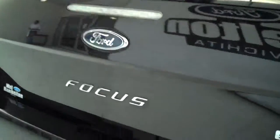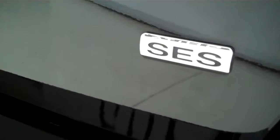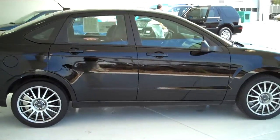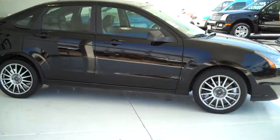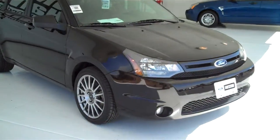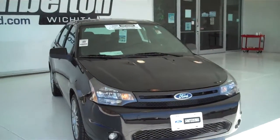This one is an SES model. We have lots of Focuses to choose from — many different colors and options available, including the all-new 2012 completely redesigned Ford Focus. An amazing vehicle to drive.